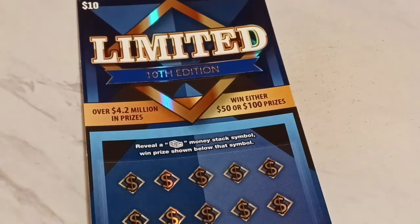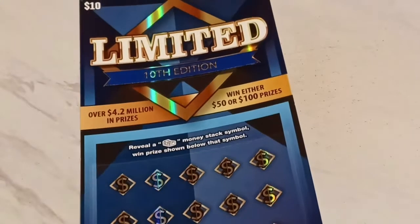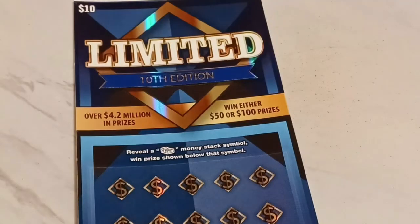We got the new 10th edition. Check out the holographs on that. Look at that — nice, beautiful ticket.